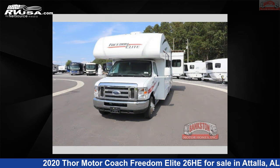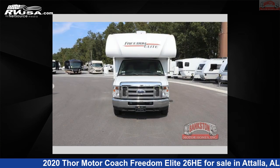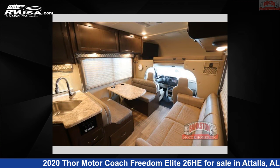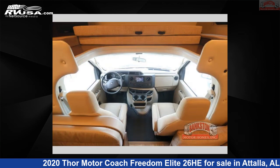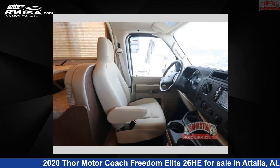This used Thor Motor Coach features Sleeps 4. Remember, this is an AI-generated video of one of thousands of classified listings on RVUSA.com. If you're interested in this unit, visit the link in the video description to view more photos and the current price, or reach out to the seller.